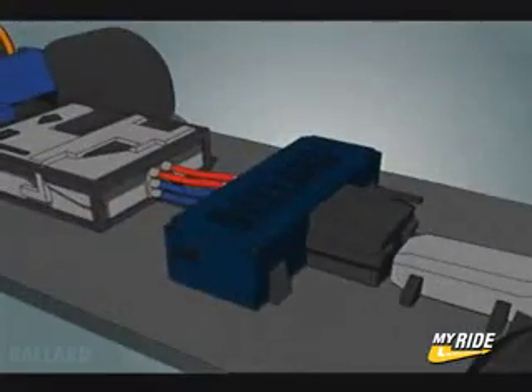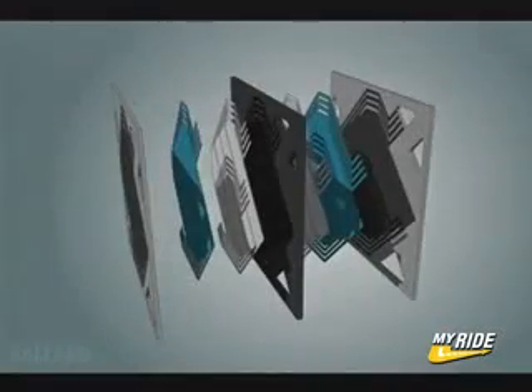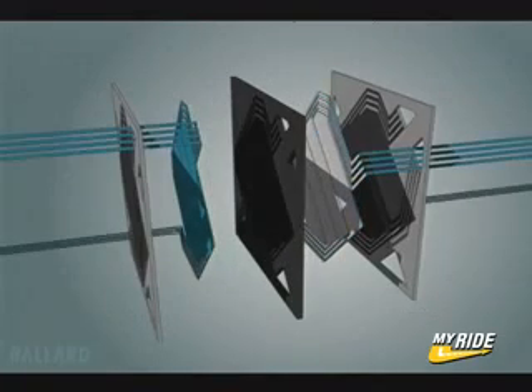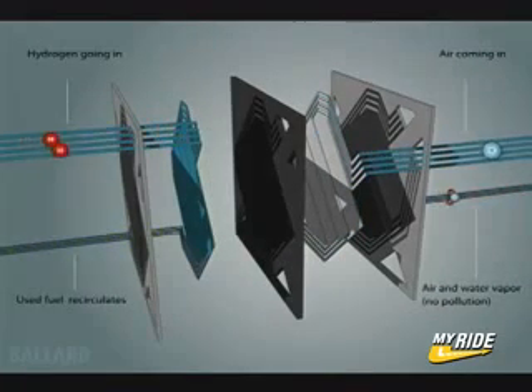But how does the fuel cell work? A single PEM fuel cell is made up of two plates, two electrodes, and two thin layers of platinum-based catalyst separated by a plastic membrane, which when fed with a fuel reacts electrochemically to create electricity. Hydrogen from an onboard storage tank and oxygen from air are fed through channels in the plates.